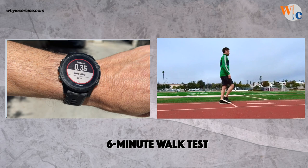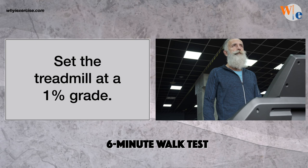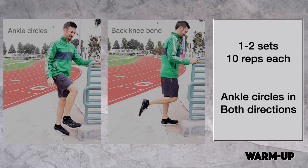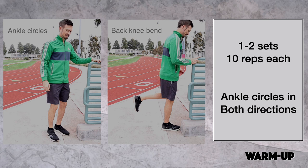Treadmills make walking a little easier. To simulate outdoor walking, set the treadmill to 1% grade. If you're using a fitness watch, choose a flat route without bumps or busy traffic. Before starting the test, spend a few minutes on these range of motion exercises, brief stretching exercises, and light balance drills. 1-2 sets and 10 reps of these movements will help activate your walking muscles and get your circulation going before the walk.